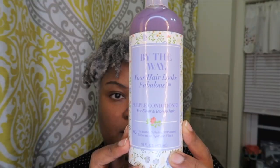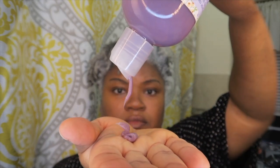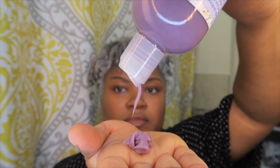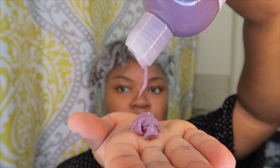When I don't use purple shampoo, I use the Pantene Moisture Boost shampoo. And this is the By The Way purple conditioner — it's lighter in pigment, so it has less likelihood of staining your gray hair, and it's something I use more frequently than the shampoo.